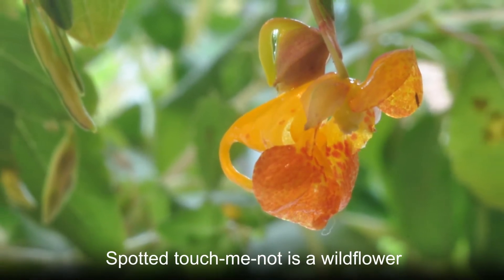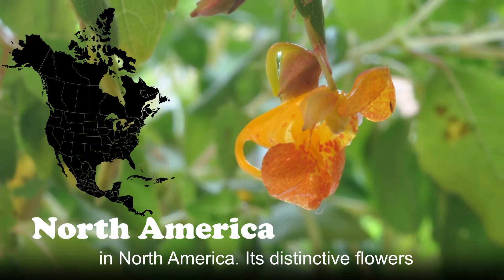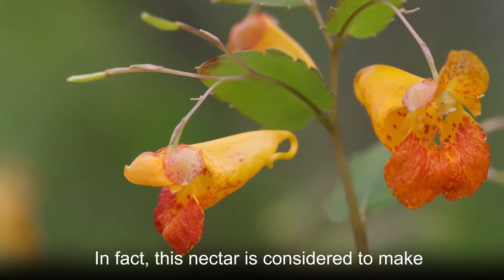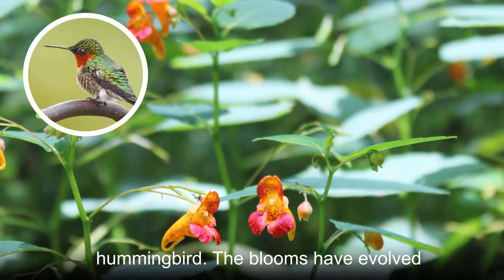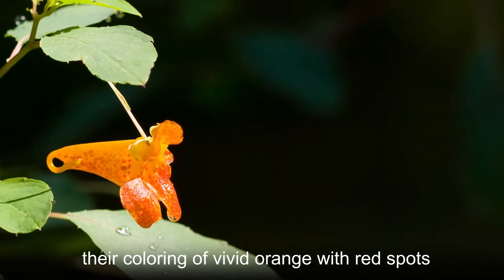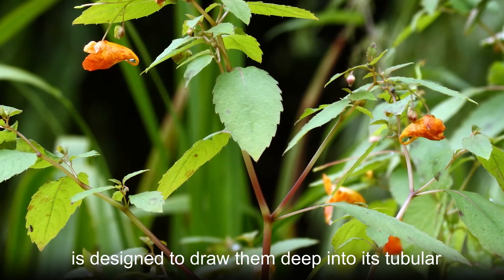Spotted Touch Me Not is a wildflower with an important role in its native range in North America. Its distinctive flowers provide plenty of nectar to local pollinators. In fact, this nectar is considered to make up nearly 10% of the diet of a ruby-throated hummingbird. The blooms have evolved to attract the most attention from these birds, with vivid orange coloring and red spots designed to draw them deep into its tubular shape.